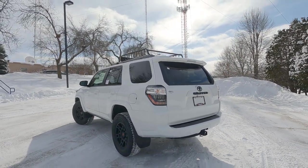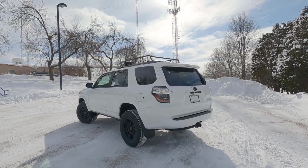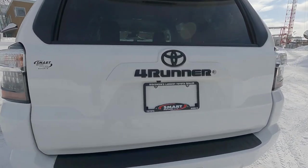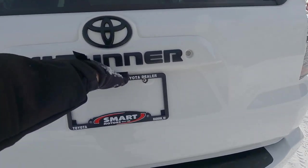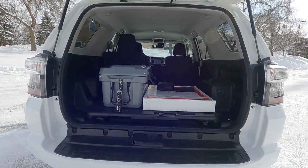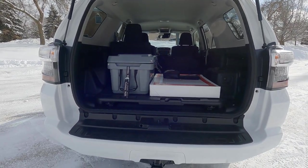Just a great-looking SUV ready to go off-road. This one lists out at a little over $44,000. I want to show you some features in the trunk — that's part of the Trail Edition package.